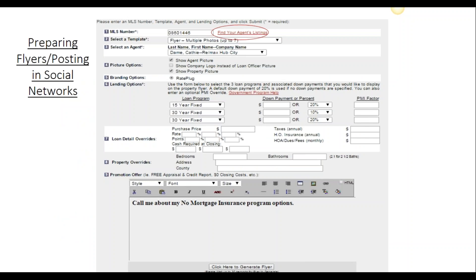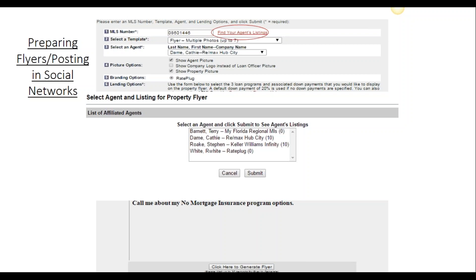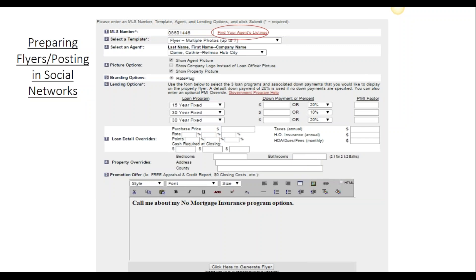This will open up your input worksheet. You'll first want to follow the link that says Find Your Agent's Listings. That will open up a window with all your agents' names. You'll highlight their name and hit Submit. This will open up another window of all the properties that they have on the market. You'll select the property and our system will input the MLS ID number and your agent's name. Under Section 2, you'll want to take a look at the different templates available for your property flyers. Under Section 6, you'll enter in the loan program and down payment that you want on your property flyer. All the property information is coming from the MLS and the rate information is coming from your rate matrix that you or your company maintains.